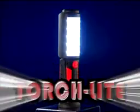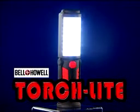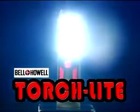Any flashlight can throw a beam, but not even this floodlight is bright enough to light up a room. Now there's the Torchlight from Bell & Howell, the high-tech portable light that's really big on brightness.